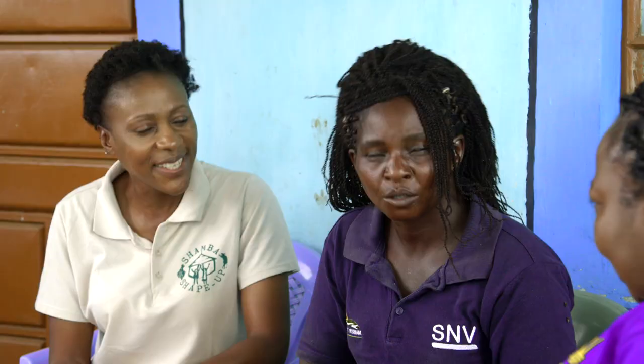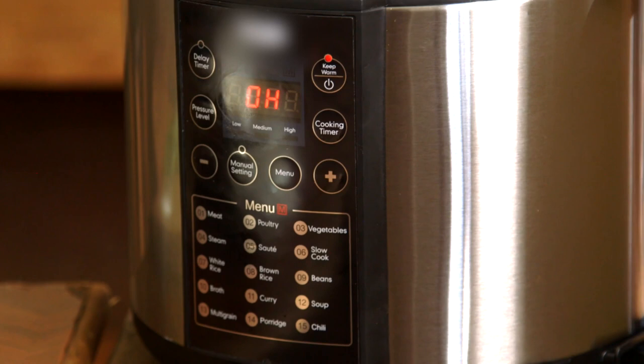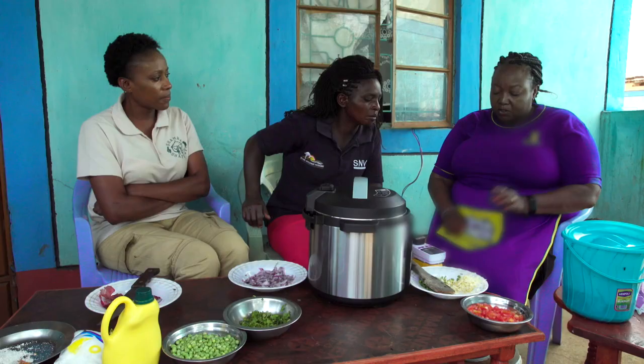The electric pressure cooker is very safe despite the intimidating name. It has a locking mechanism that locks the pot securely — one of the safety features. It doesn't get hot on the outside, so it is safe to touch. An energy meter shows the cost: 23 shillings per unit of power. We will see how much energy is used compared to 100 shillings spent on firewood for the same meal.